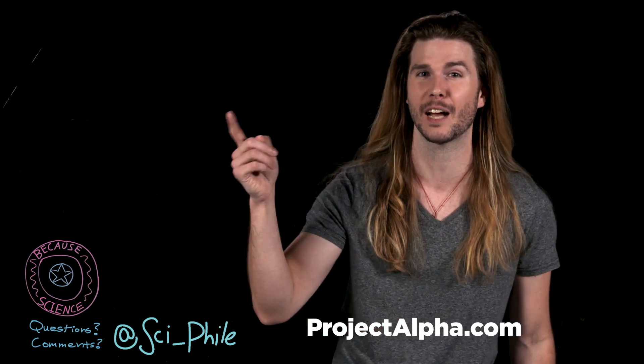Thank you so much for watching. If you want more science, you can subscribe to Alpha where you can get this show two days earlier than anyone else at ProjectAlpha.com, and you can also follow me on Sci-File at Instagram and Twitter, and if you want other stuff you can check out Muskwatch.